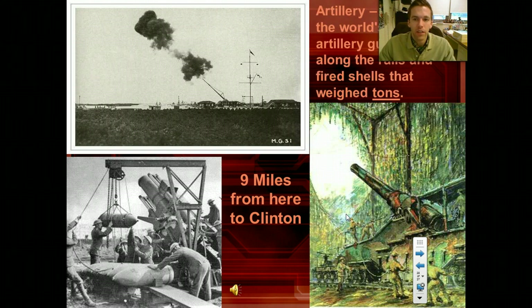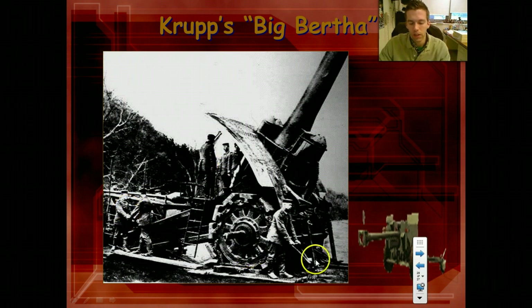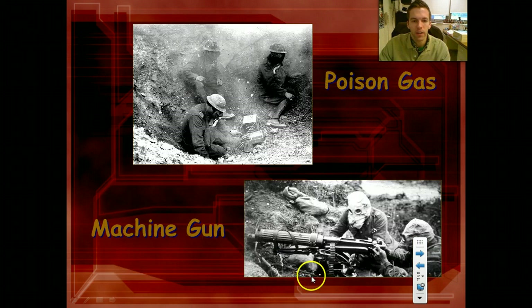We're going to see heavy artillery — Big Bertha can fire these shells that are a couple tons, nine miles away — you know, from here to Clinton. You can see the people here setting it up; it's got wheels, but it goes on tracks.